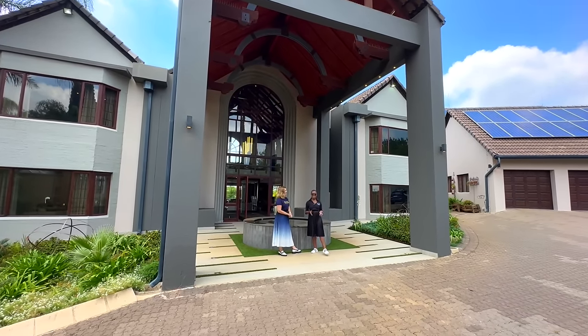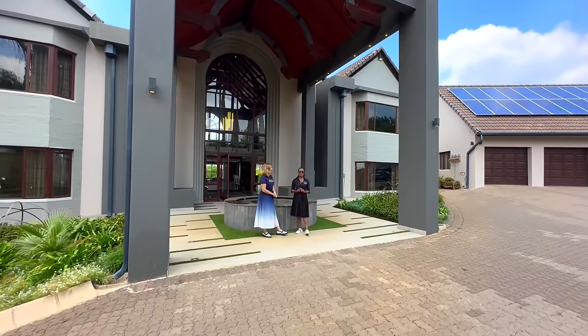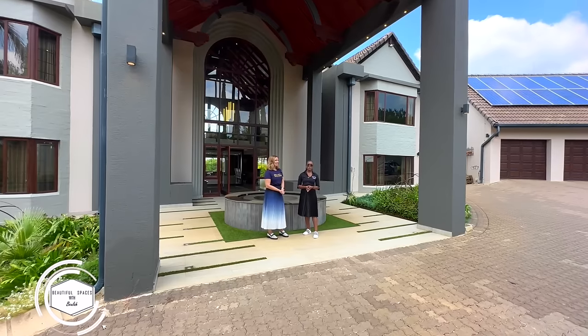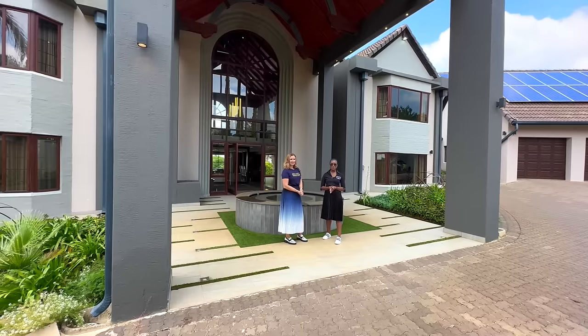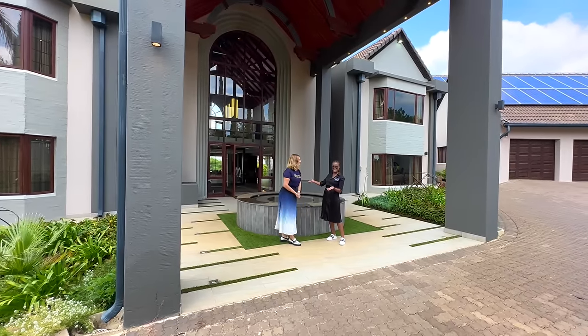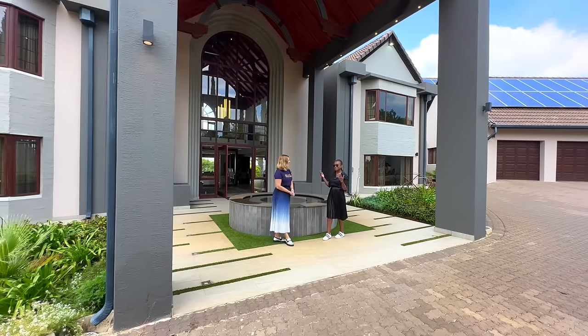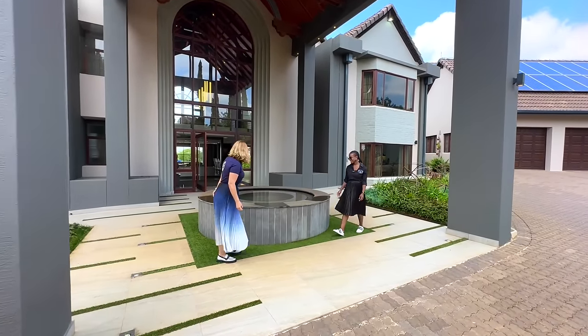Thank you so much, I am very excited to be here today. As Marisha said, my name is Beulah, I am the founder of Beautiful Spaces with Beulah — or BS with Beulah in short — an interior design and renovation firm based in Johannesburg. I am here to showcase and tour this house with Marisha today. Let's see what we can talk about to make this house personally yours. Let's go for it.